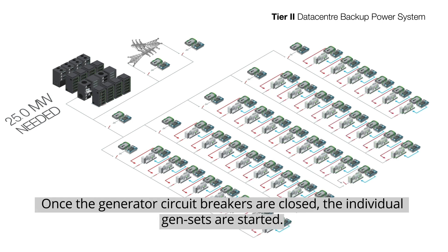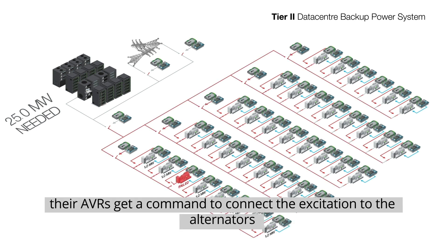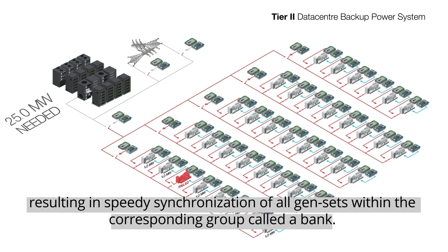Once the generator circuit breakers are closed, the individual gensets are started. When the engine RPM reaches a certain level, their AVRs get a command to connect the excitation to the alternators, resulting in speedy synchronization of all gensets within the corresponding group, called a bank.